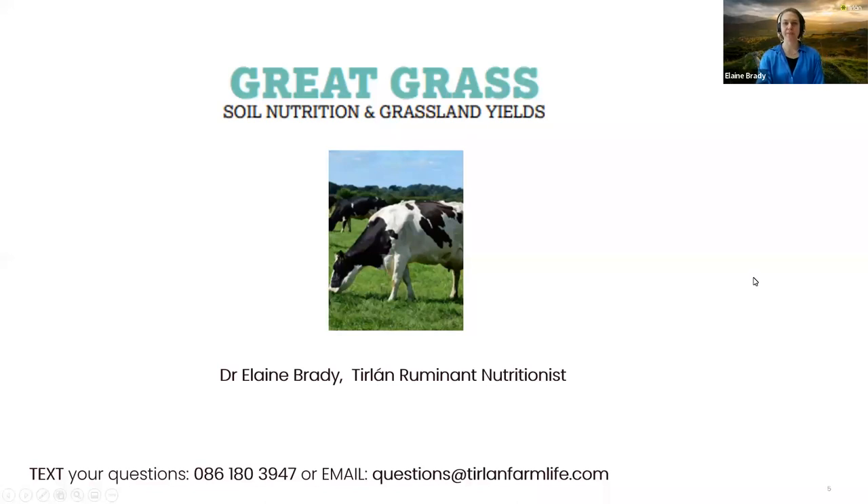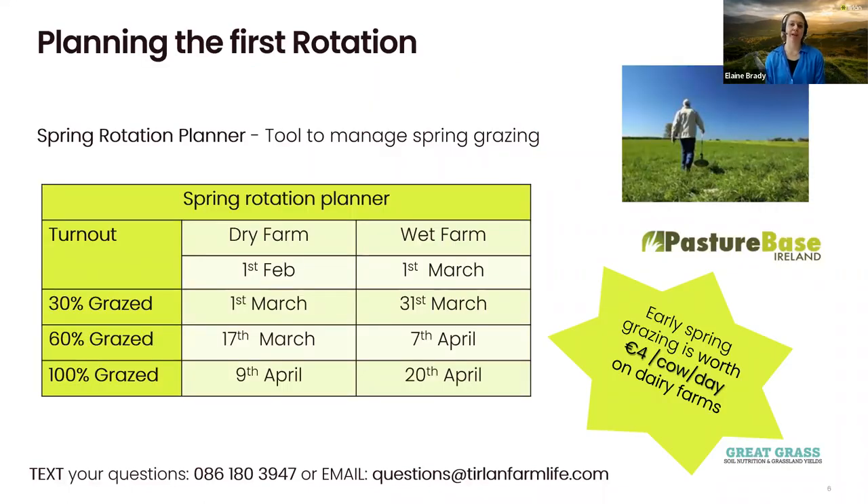Thanks Michael. Good afternoon everyone. Today I'll be focusing on planning for the first rotation and early grazing management. It's important that you set up your grazing platform for the grazing season — your first rotation is part of that. Ensuring there'll be enough grass in the diet from the second rotation and into the breeding season, and making sure cows get the nutrition they need. A spring rotation planner is a great tool to manage your spring grazing.